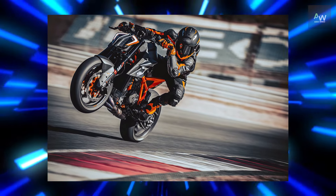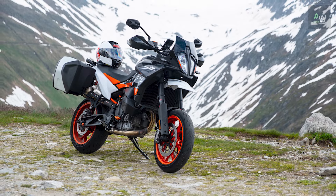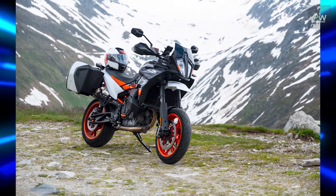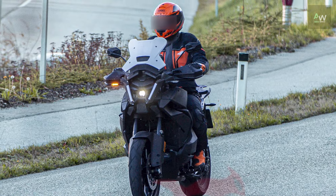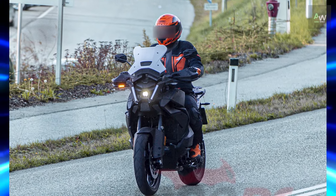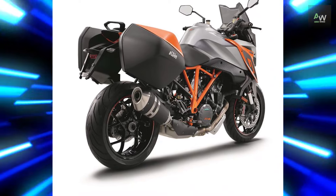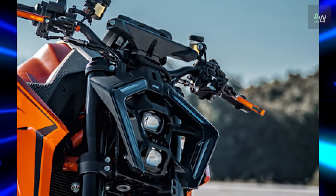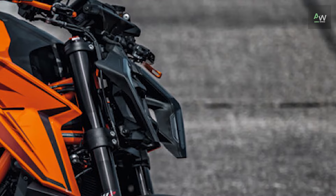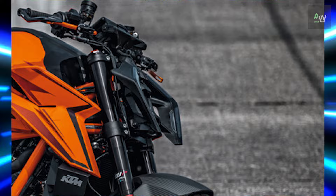The debut of the KTM 1390 Super Duke R as the flagship of the Austrian company's 2024 lineup never left much doubt that other models featuring the old 1290 version of the LC8 V-twin engine would be hot on its heels with similar revamps. Now the next KTM 1390 has been seen on test — the 1390 Super Duke GT. We've already ridden the 2024 KTM 1390 Super Duke R powered by the same engine that will be used in the GT model.